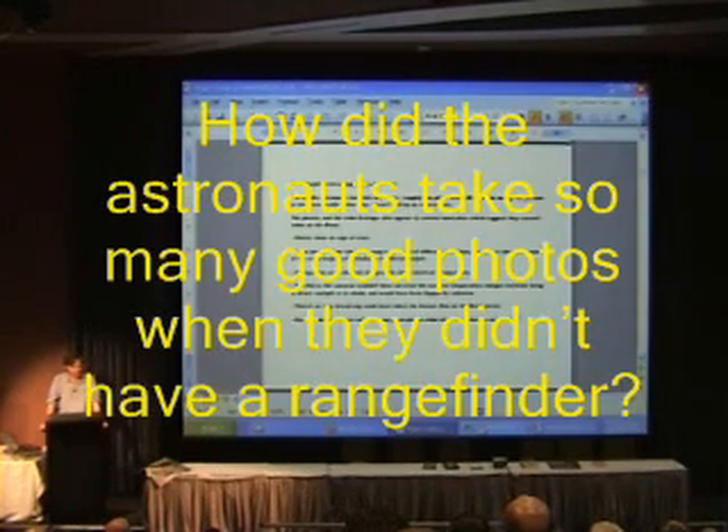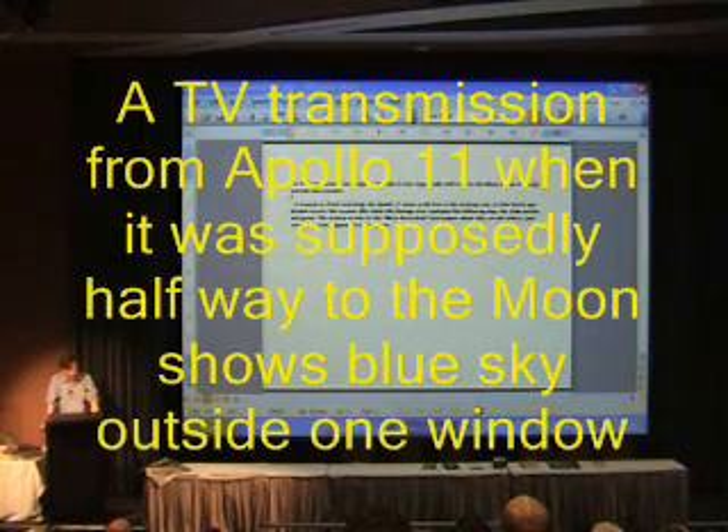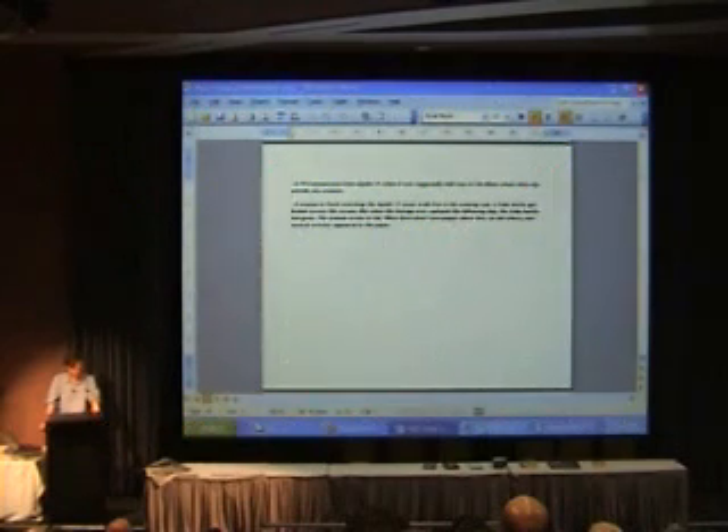How did the astronauts take so many good photos when they didn't have a rangefinder? And as far as TV transmission is concerned, a transmission from Apollo 11, supposedly halfway to the moon, shows blue sky outside the window, meaning they must have been in Earth orbit at the time.